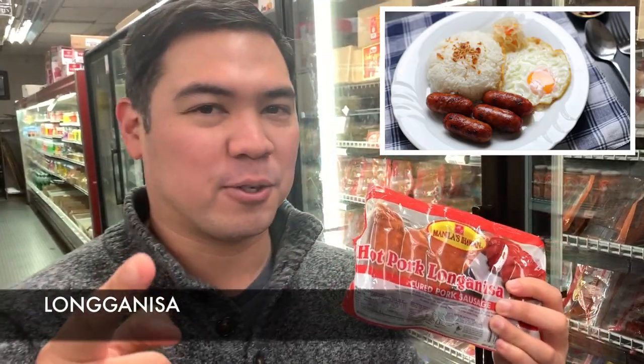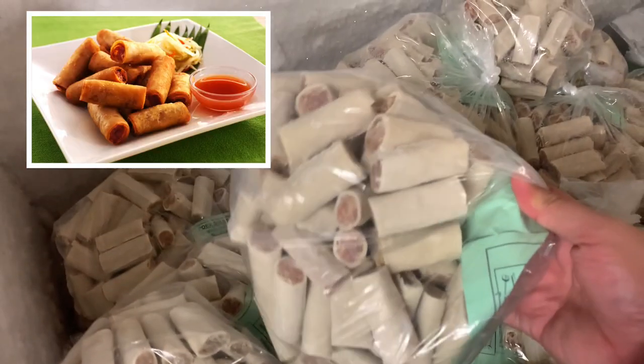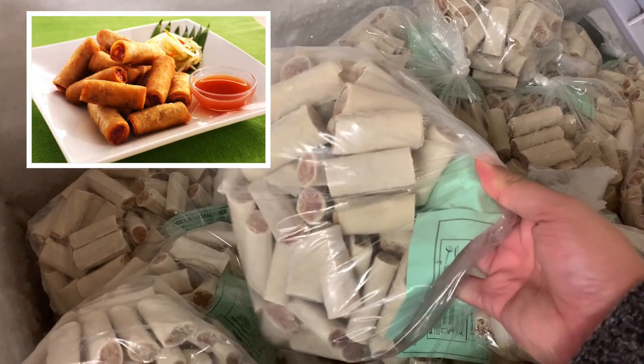This is pork longganisa — again, the Pinakurat goes well with this. Tocino, or sweet cured pork. They also have fried lumpia, or spring rolls. These are really good.